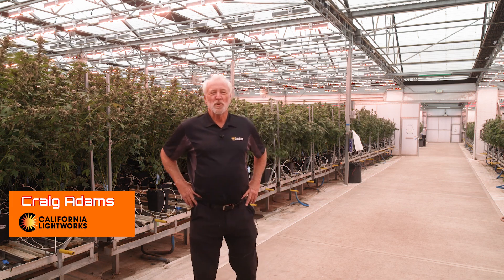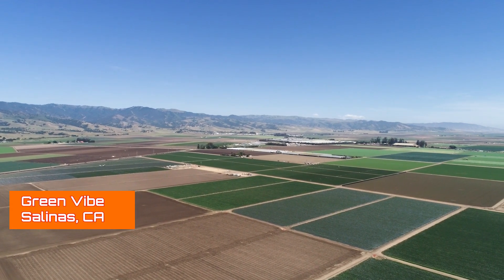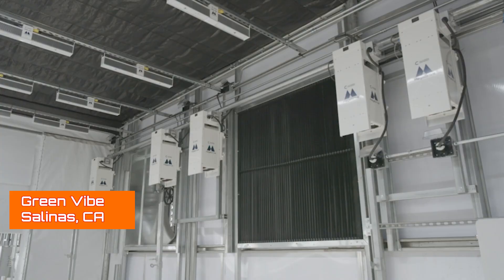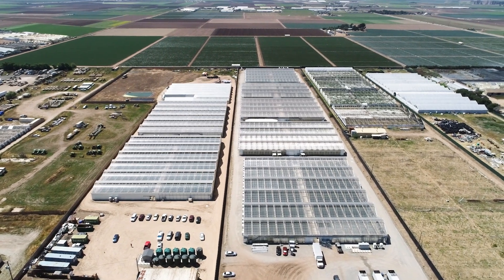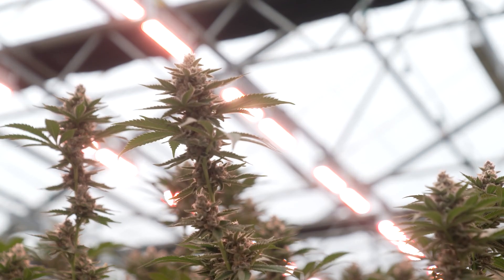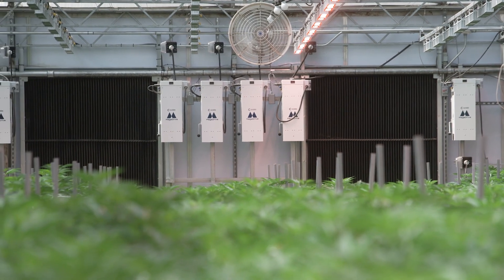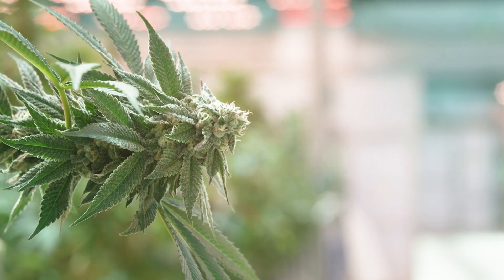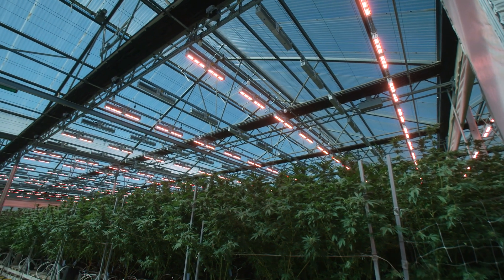Craig Adams here with California Lightworks. We're back at Green Vibe in Salinas, California. We're two years into this project. It's five one-acre, really state-of-the-art greenhouses for cannabis. They've really spared no expense as far as equipment, layout, and lights. They've been up and running for a good year now, and they're harvesting the rooms full of plants.